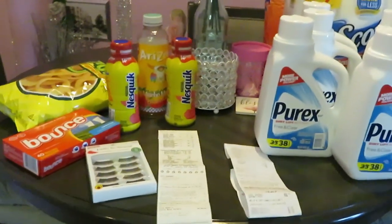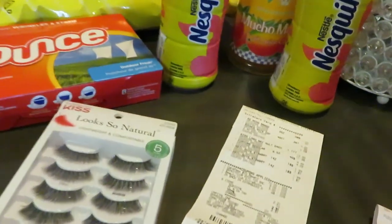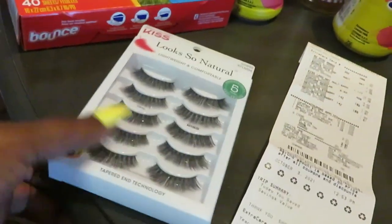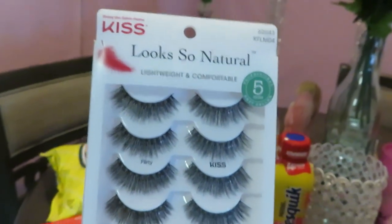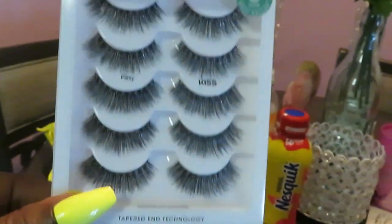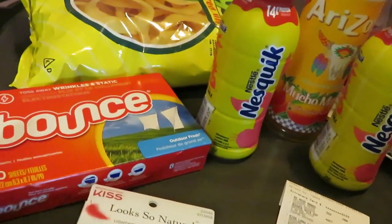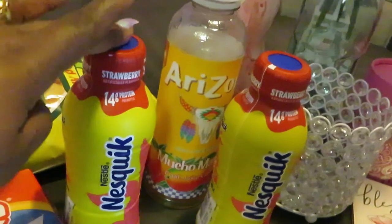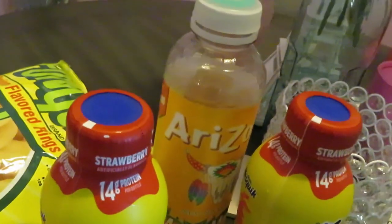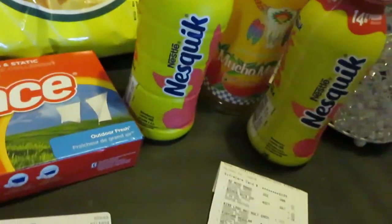Alright guys, I made it back home. It is hot out there — they call it sunny Florida for a reason! At CVS: the Kiss lashes were priced at $12.59, you spend $12 and get $4 in ECBs back — nice deal. I grabbed some Bounce, strawberry milk for the girls at $1.99, and a mango Arizona for a dollar. Now let's get to my CVS receipt.